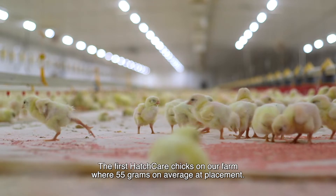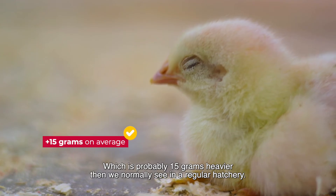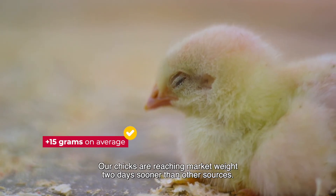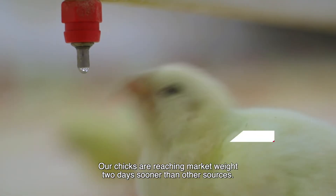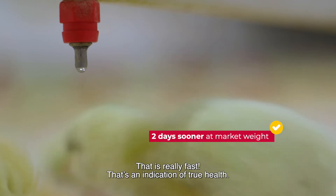The first Hatch Care chicks we placed on our farm were 55 grams on average at placement, which is probably 15 grams heavier than we'd normally see in a regular hatchery. Our chicks reaching market weight two days sooner than other sources — that is really fast.